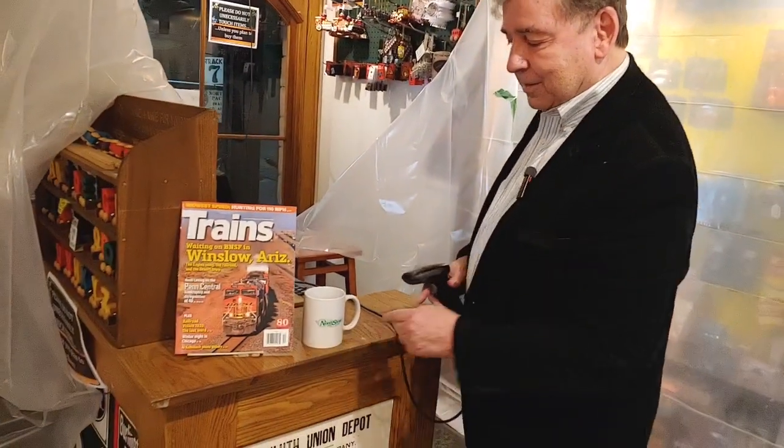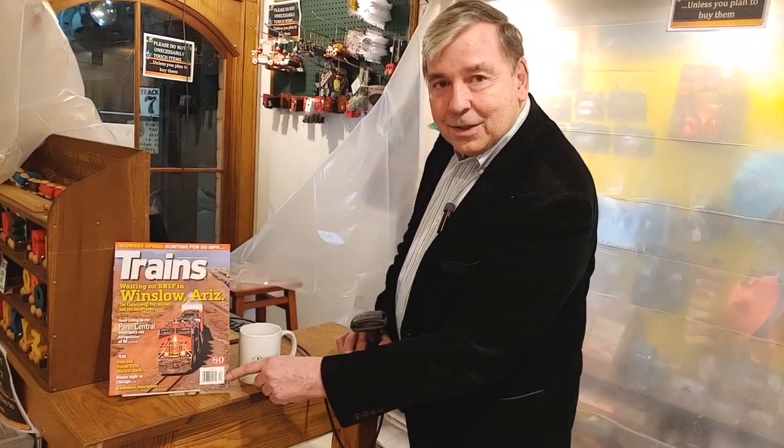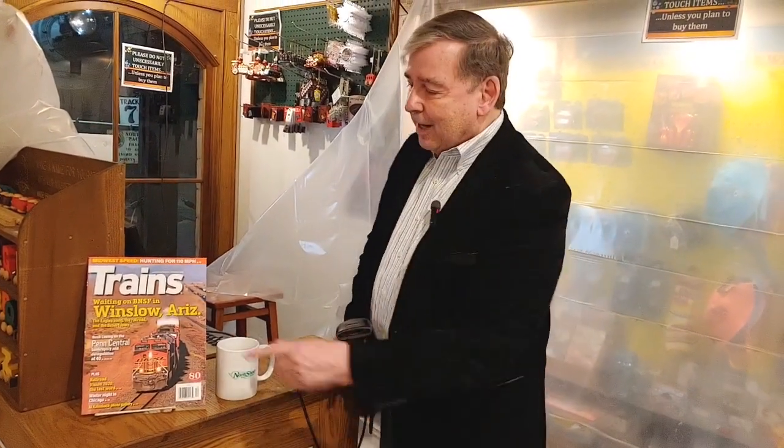In 1974, at Marsh's Grocery Store in Troy, Ohio, the UPC code was unveiled for the first time. It's a line and number, and you scan it, and that is individual to that product. This Trains magazine has a UPC code that's on nothing else. This is the latest issue, by the way, and I recommend you pick it up — it's got great reading, always super articles. Trains magazine is on the cutting edge of railroad history and railroad technology. And Jim Wren, you can thank me later.